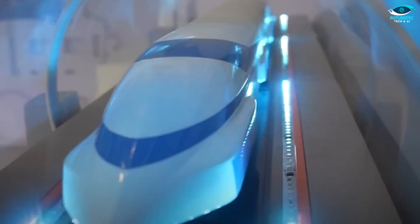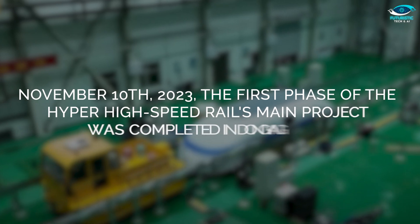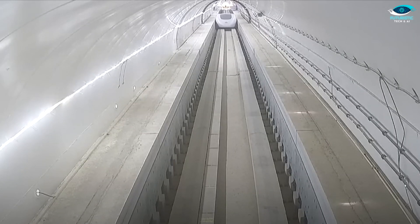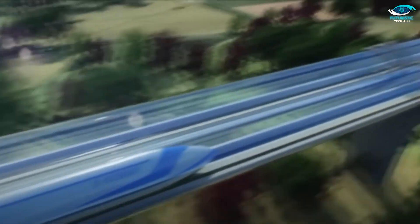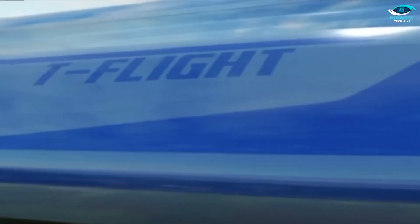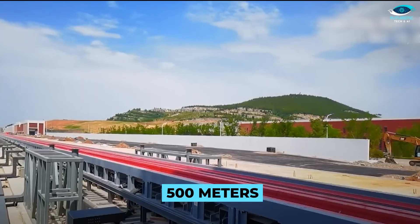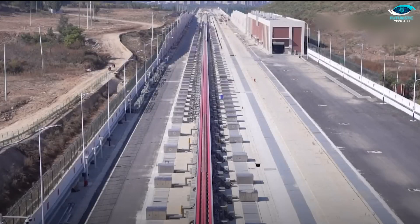China is gearing up for the most anticipated phase yet — the testing. Recently, on November the 10th, 2023, the first phase of the hyper-high-speed rail's main project was completed in Dongyang. This marks a significant milestone: the completion of the world's longest ultra-high-speed, low-vacuum pipeline maglev transportation system test line. This is China's first full-scale test line for the ultra-high-speed, low-vacuum pipeline maglev transportation system. The two-kilometer-long line, starting 500 meters west of Yang South Station, is set to be a testing ground for the future of transportation.